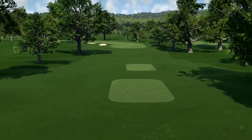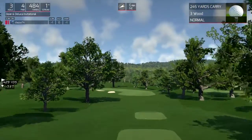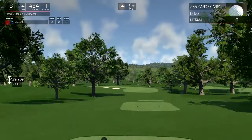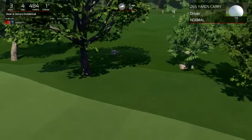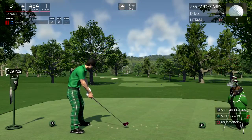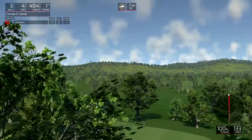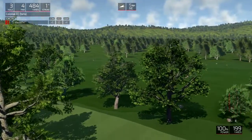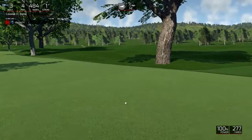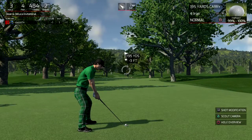Let's send this little ball on its way. Nice, should be in the fairway. And looks like around 195 yards to go.